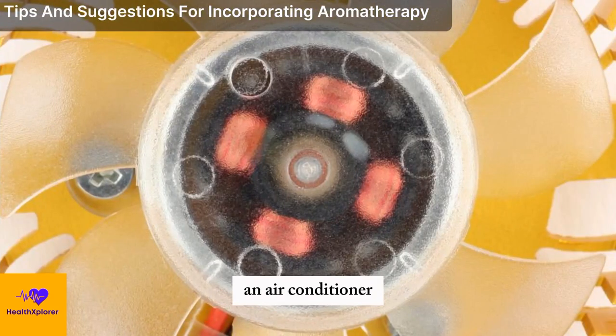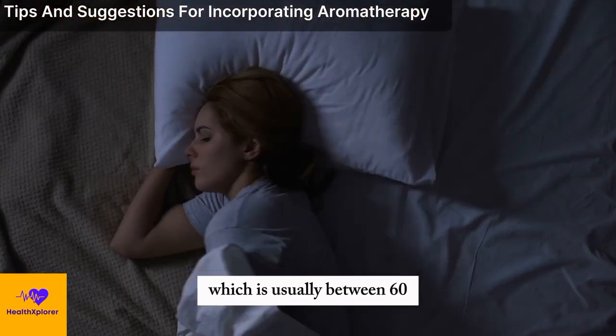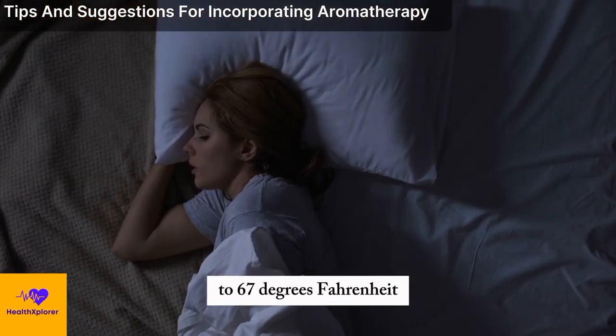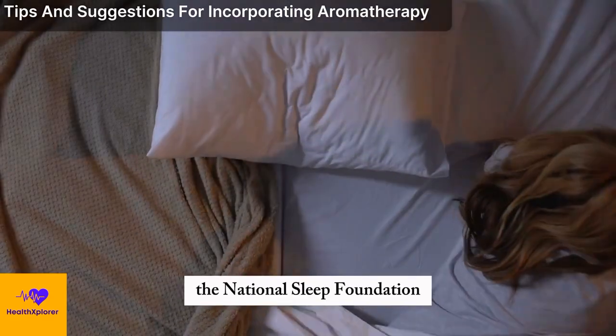You can use a fan, an air conditioner, a heater, or a humidifier to create a comfortable and optimal temperature, which is usually between 60 to 67 degrees Fahrenheit, or 15 to 19 degrees Celsius, according to the National Sleep Foundation.